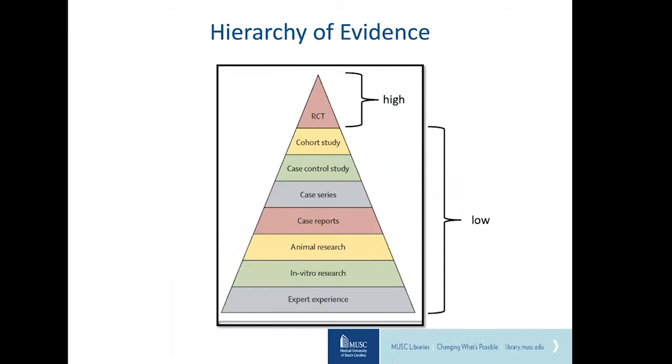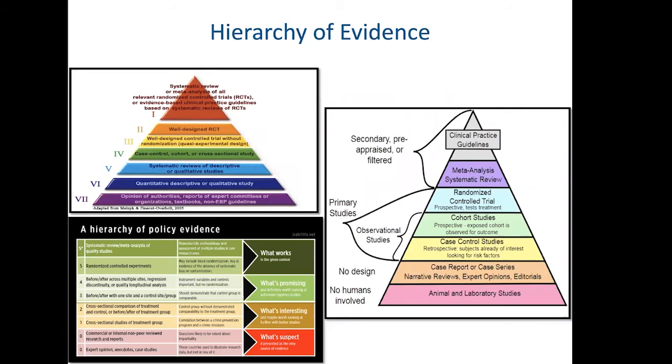The initial hierarchy of evidence focuses on study type and considers only randomized controlled trials to be high-level evidence. Since then, the evidence hierarchy has morphed and expanded. In many versions, systematic reviews, meta-analyses, and even clinical practice guidelines live higher in the pyramid than randomized controlled trials. Now in the COVID era, we're being forced to ask ourselves where pre-print literature fits within this hierarchy. There are many ways the COVID-19 pandemic has impacted EBP, which we'll talk about in more detail momentarily.